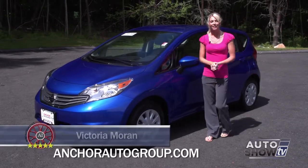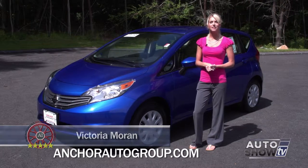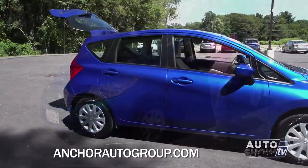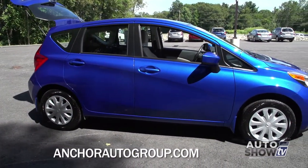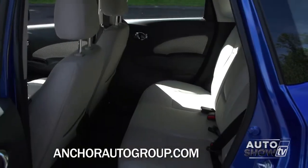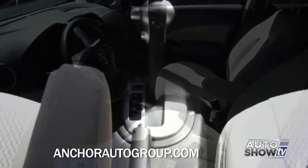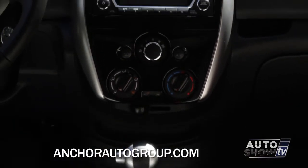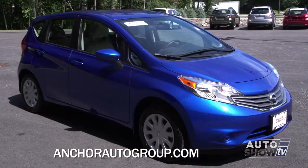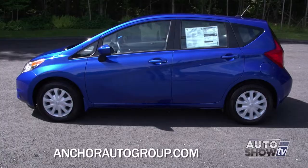Good morning, I'm Victoria Moran. Today we visit Anker Nissan where Auto Intelligence presents a strong contender in the subcompact class, the 2014 Nissan Versa Note. The Versa Note is the five-door hatchback cousin to the Versa sedan. For a subcompact, it has a roomy interior including an adult-friendly backseat. It's front-wheel drive, provides up to 40 miles per gallon highway, and boasts a robust list of available technology options. Let's learn more about the Versa Note here at Anker Nissan, Auto Show TV's Nissan experts.